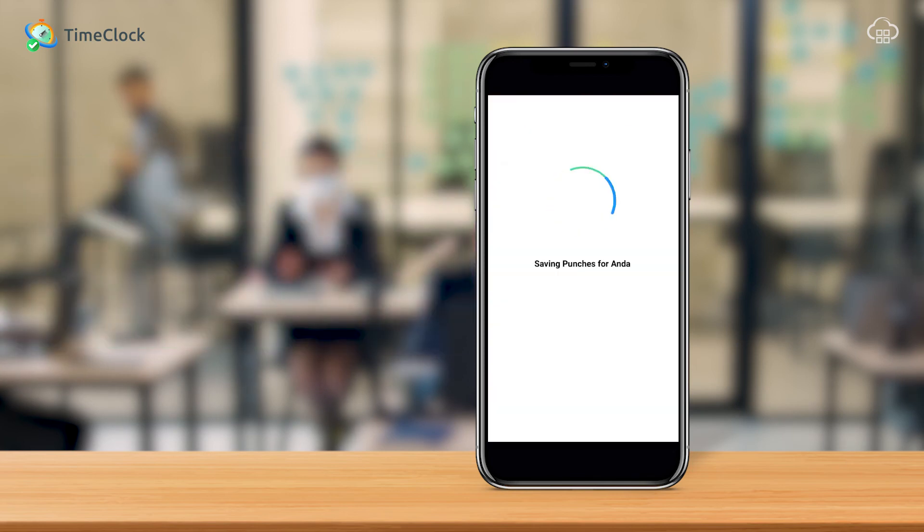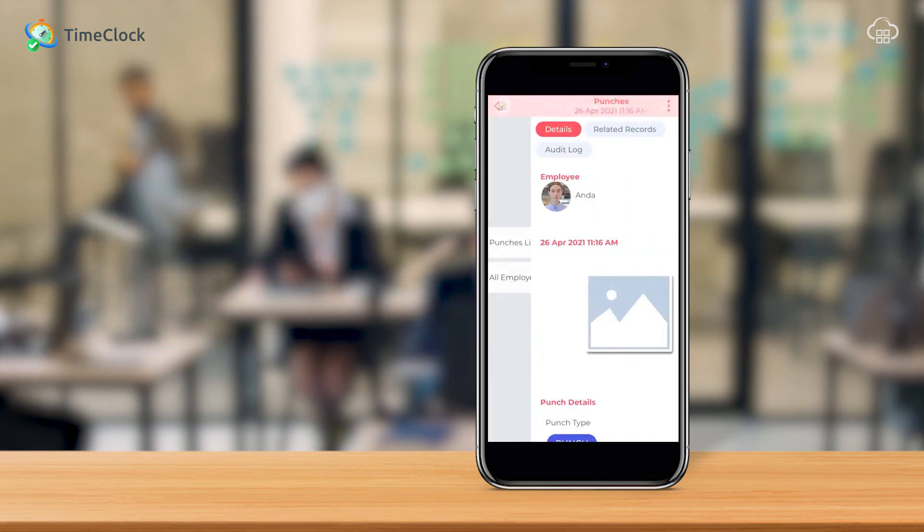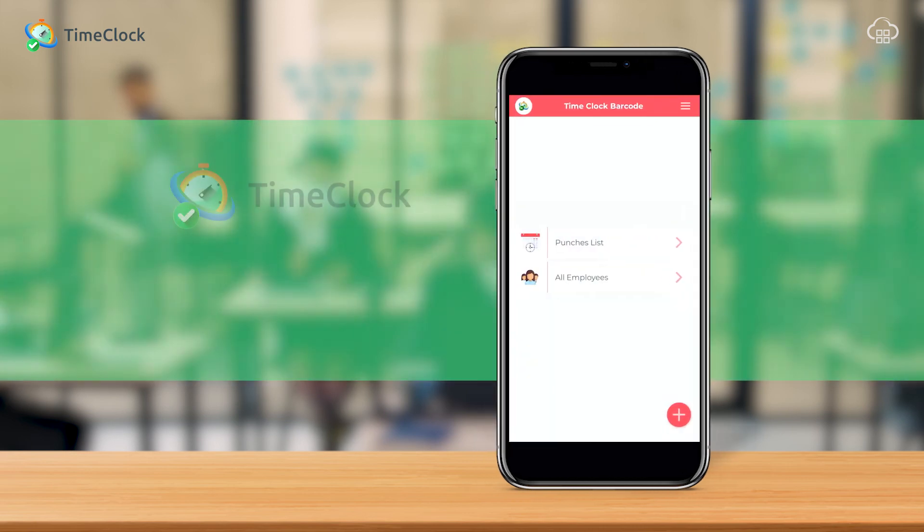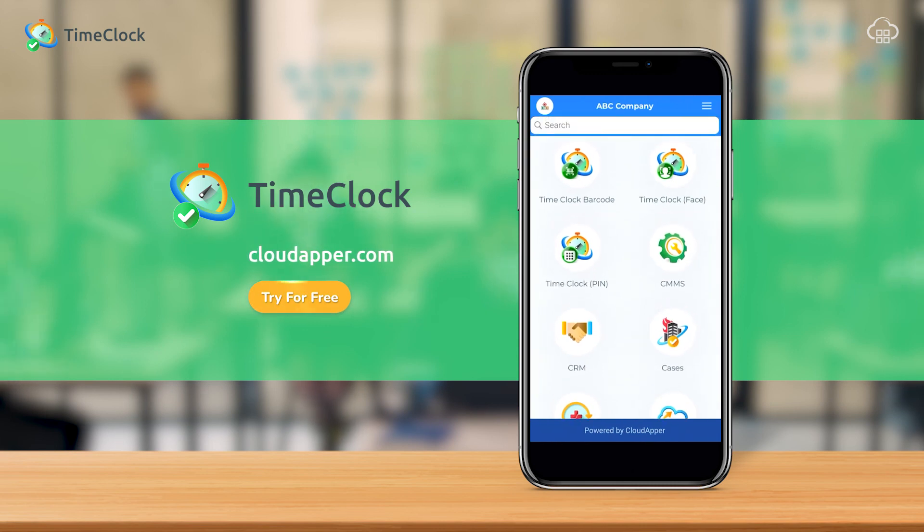CloudAppro is that versatile — you have plenty of options to choose from. Now schedule a demo with us to learn more about the solution at www.cloudappro.com.